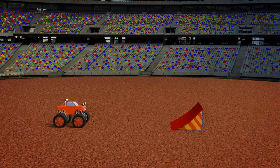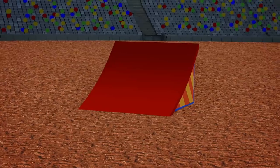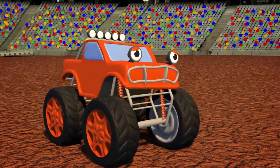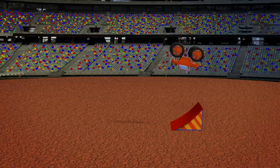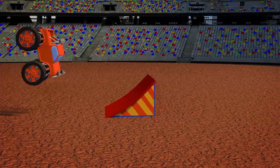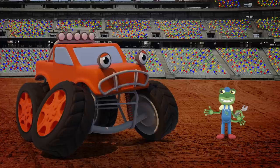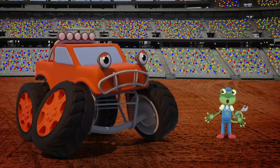Max is getting into position! I think he's ready! 3… 2… 1… Go Max! 90 degrees! 180 degrees! 270 degrees! Oh no! Oh Max! You nearly made it! But you landed very hard on your front wheels! I think you might have broken something!